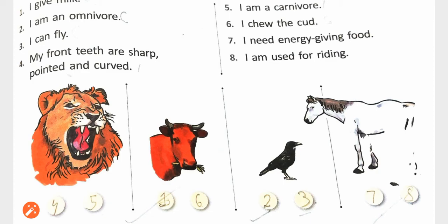I chew the curd — Cow. I need energy from food — Horse. I am used for riding — Horse.